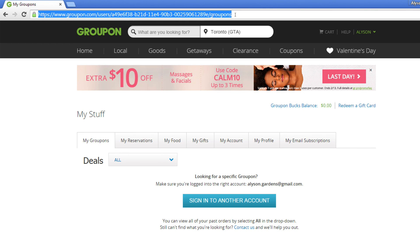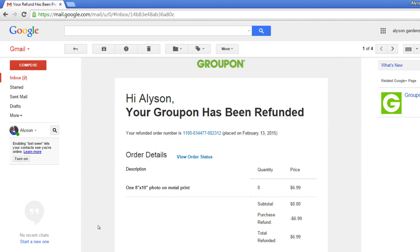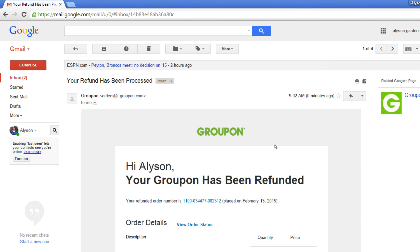If you go to your email account and log in, you will have received an email confirmation from Groupon. If the Groupon doesn't show up and it's supposed to, or if you have any issues with refunding your Groupon, call or email customer service and have them help you with the issue. Check out our tutorial on Groupon customer service for more information.